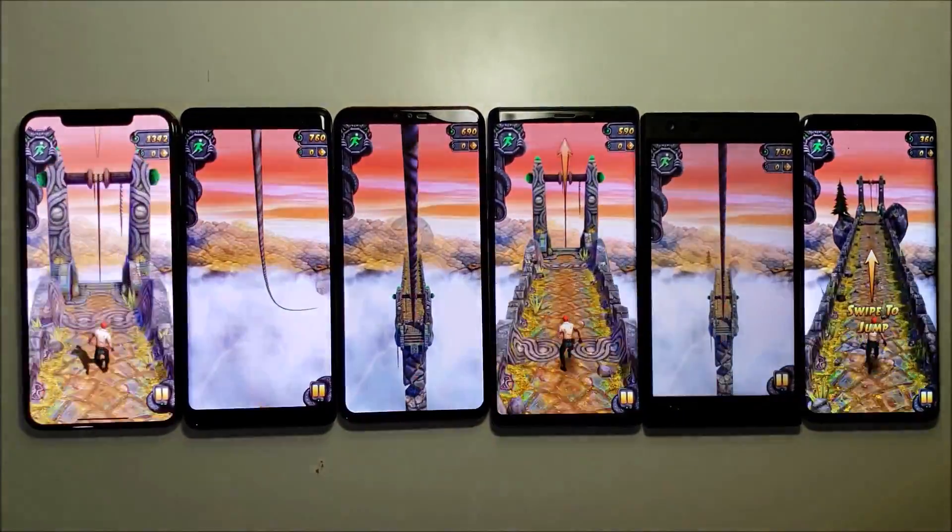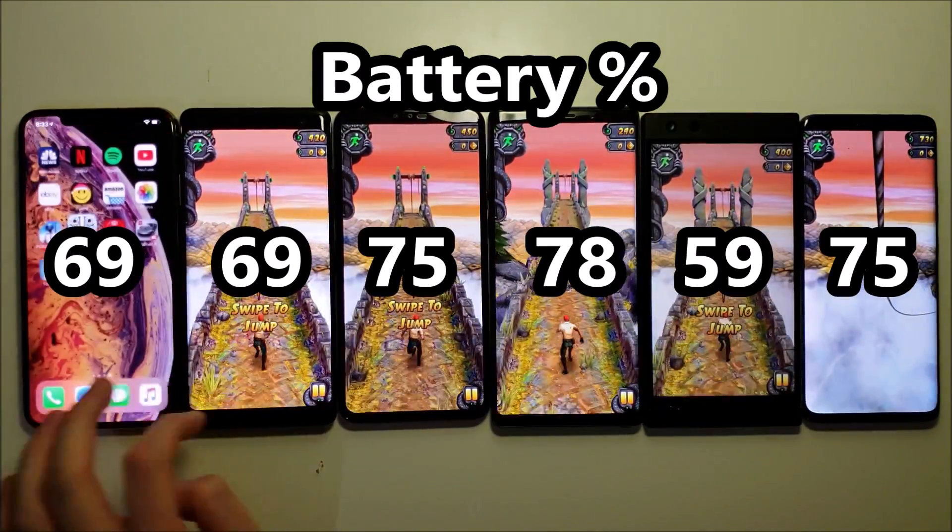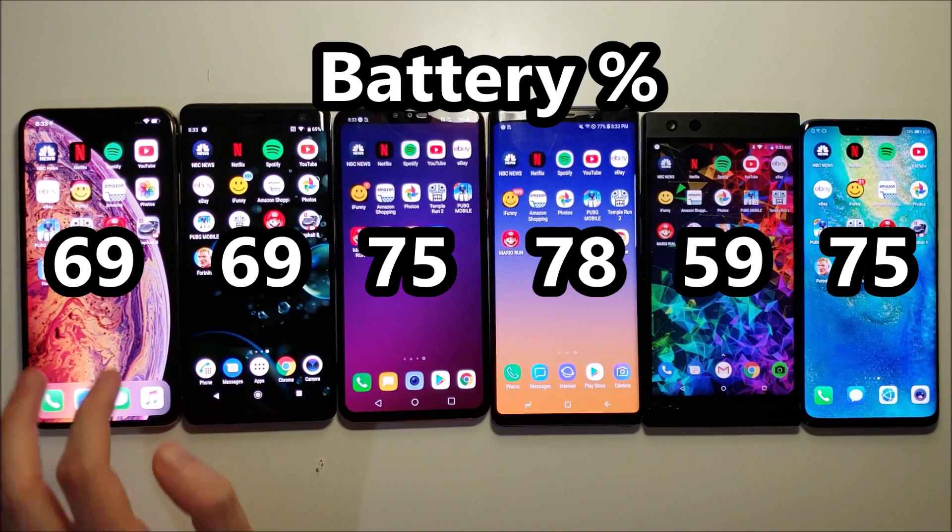Two hours later, and in first place is the Razer. Next, we have YouTube.